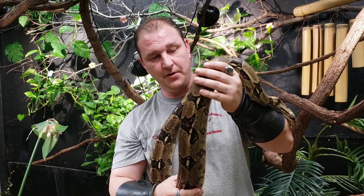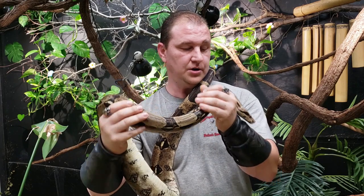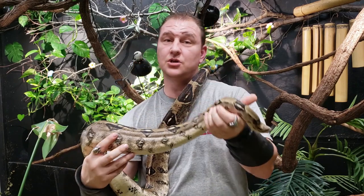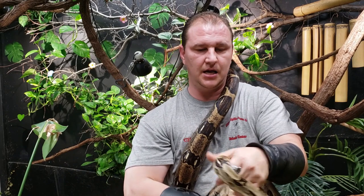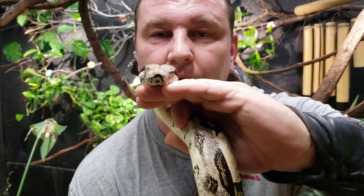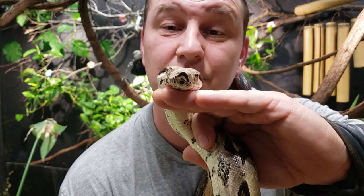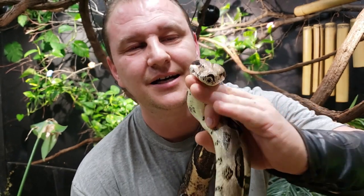Inside the boa species, these are some of the most sought-after pets. One of the things people absolutely love — with very few exceptions — is that almost every single boa, males or females, has a mustache, which is really, really cool.